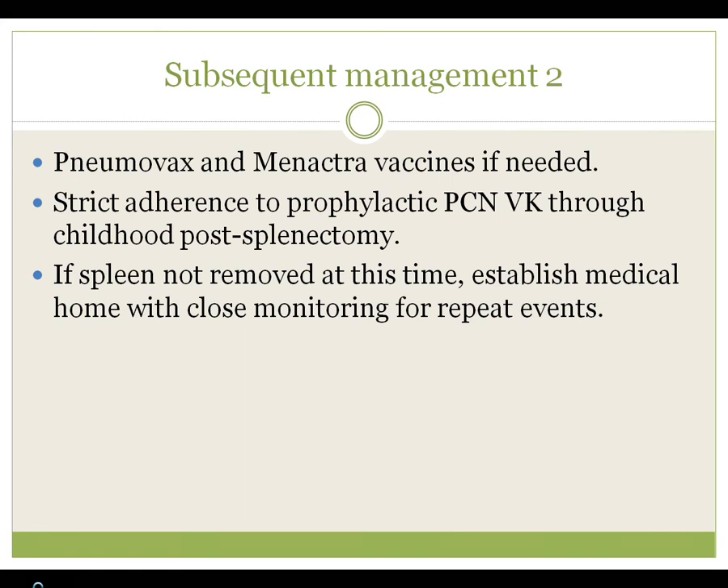Subsequent management after an event includes pneumococcal and meningococcal vaccines if they haven't already had them. Once splenectomy is done, strict adherence to penicillin VK is important, particularly during the first six to seven years of life. There is a slight increase in infection risk in children with sickle cell disease who had a surgical splenectomy versus those who had splenic injury from the disease itself. Most would recommend being on penicillin for a prolonged length of time; in older children or teenagers, the duration is more debatable.